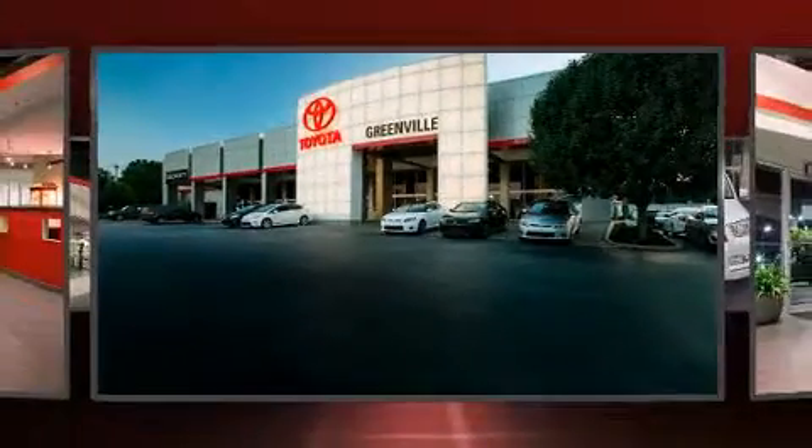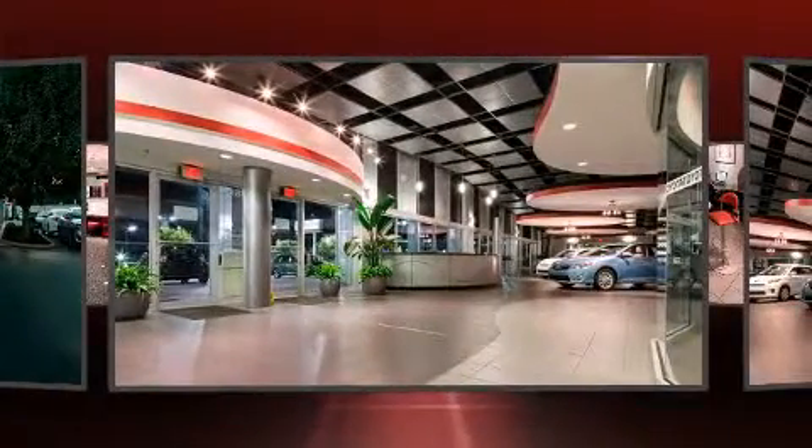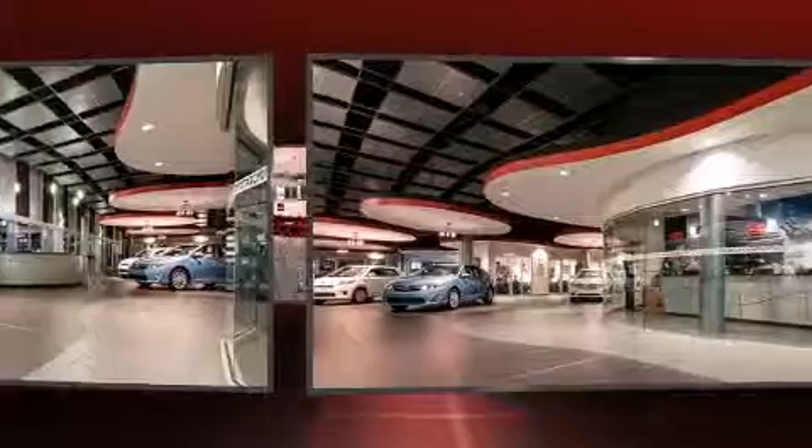Outstanding design defines the 2013 Toyota 4Runner. It features an automatic transmission, rear-wheel drive, and a 4.0-liter six-cylinder engine.